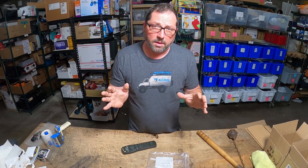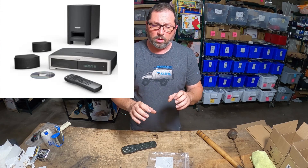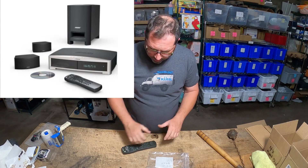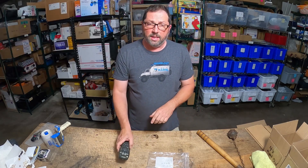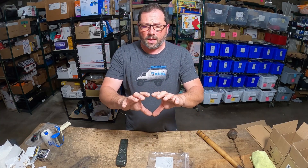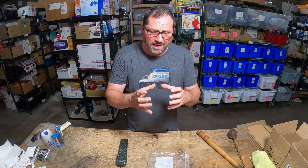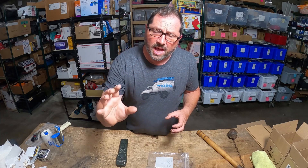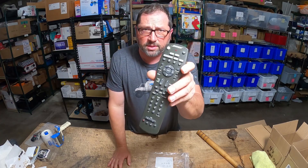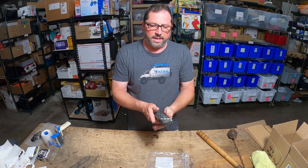We bought a Bose system for $50 — an old system with two speakers, subwoofer, power cable, control module receiver, and a remote control. We decided to separate everything and sell for parts. The subwoofer separate, the main head unit separate, even the cables bring crazy money. The cable that connects from the sub to the main head unit will bring $50, and this remote sold for $50 instantly today.